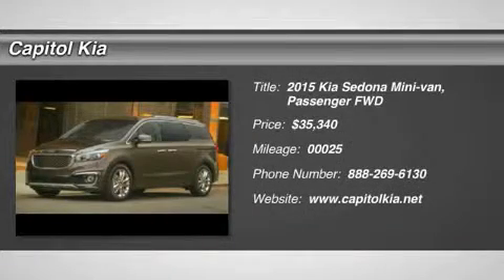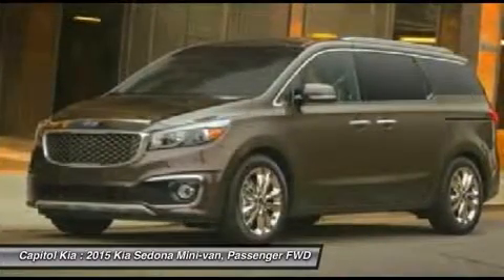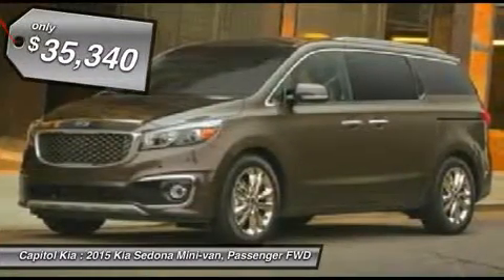Thank you for your interest in one of Capital KIA's online offerings. Please continue for more information regarding this 2015 Kia Sedona X with 25 miles.